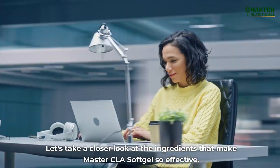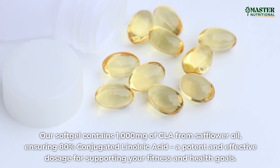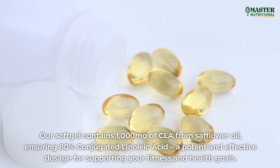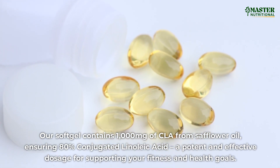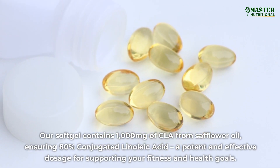Let's take a closer look at the ingredients that make Master CLA Softgel so effective. Our Softgel contains 1,000 mg of CLA from safflower oil, ensuring 80% conjugated linoleic acid — a potent and effective dosage for supporting your fitness and health goals.